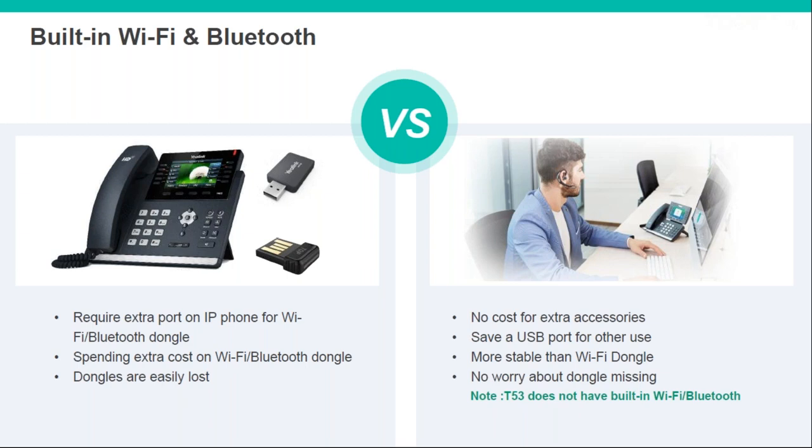Built-in Bluetooth and Wi-Fi is a real game changer. Typically, with the T4 series or other manufacturers, you'd need to add a separate dongle for Bluetooth and a separate one for Wi-Fi — and most phones only have one USB port, so you can only use one at a time. If you work from home without cabling and need Wi-Fi, you can't simultaneously use your Bluetooth headset. These dongles retail at roughly £40 each, so built-in immediately saves you £80.